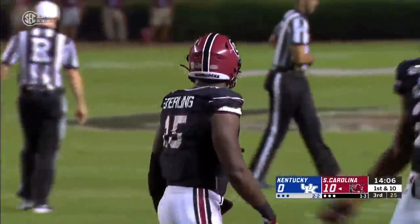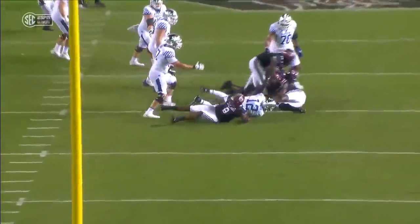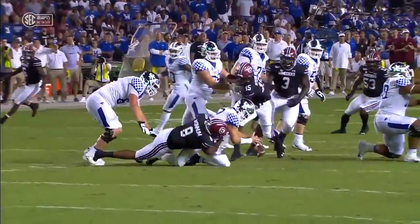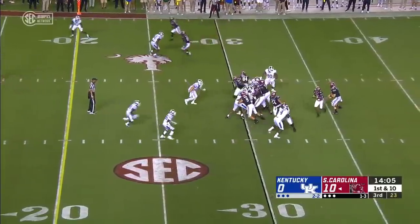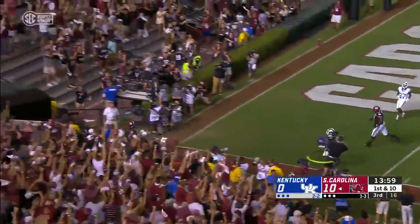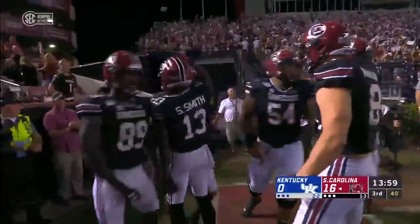D.J. Wanham popped it loose — rush came hard off the edge by Wanham. And if you're Sawyer Smith, you've got to step up and through the pocket to find your receivers over the middle; you can't retreat from that spot. But that tackle does a good job — run your guy past the quarterback. And it turns into a big game for Rico Dowell — it's a touchdown! Bill Muschamp told us what was coming, and it ends up in six.